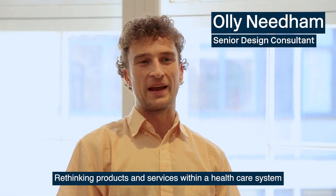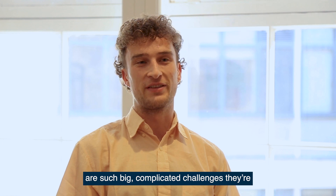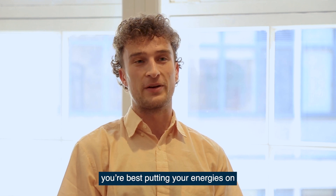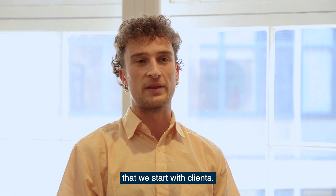Rethinking products and services within a healthcare system are such big, complicated challenges. They're multifaceted, they're often systemic, and knowing which part of the system you're best putting your energies on is often the first place that we start with clients.